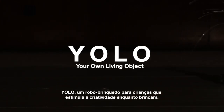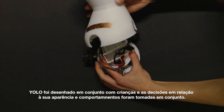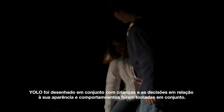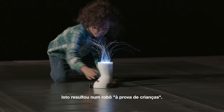YOLO is a robotic toy for children that stimulates their creativity during play. YOLO was co-designed with children, and the design decisions for the robot's appearance and behavior were taken together. This resulted in a robot with a child-proof design.